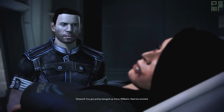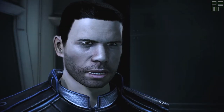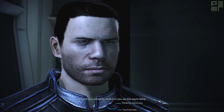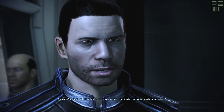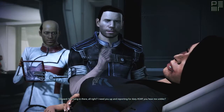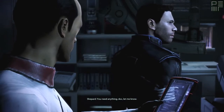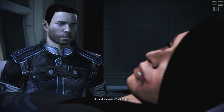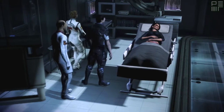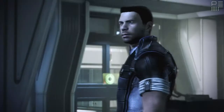Sucks to be you. We've got prosthetics for that. I'm sure they're very good in the future. You got pretty banged up there, Williams. Had me worried. I just wanted to check in on you, see how you're doing. You hang in there, all right? I need you up and reporting for duty ASAP. You hear me, soldier? You need anything, let Doc know. Okay, Ash. You take care. I'll see you soon.